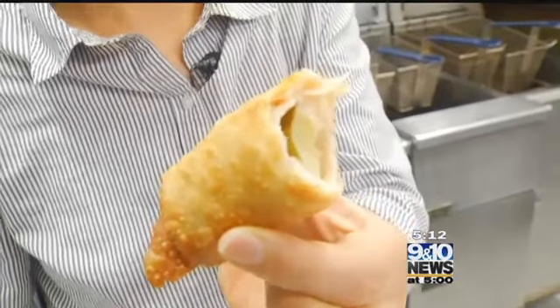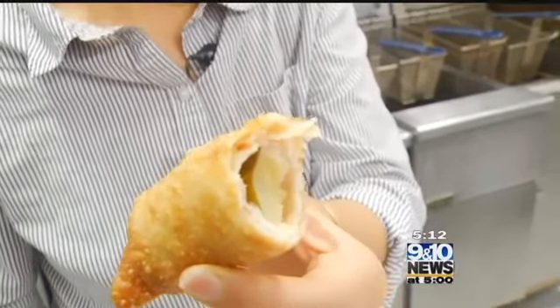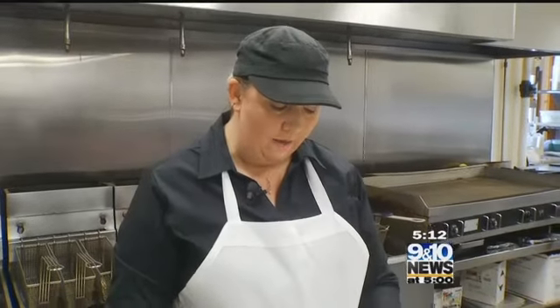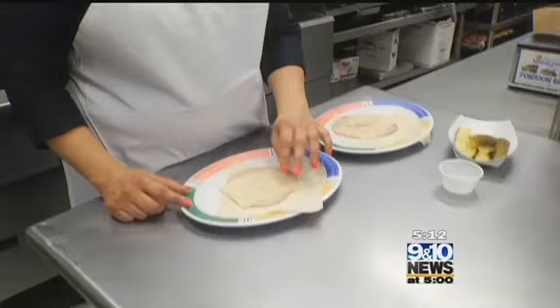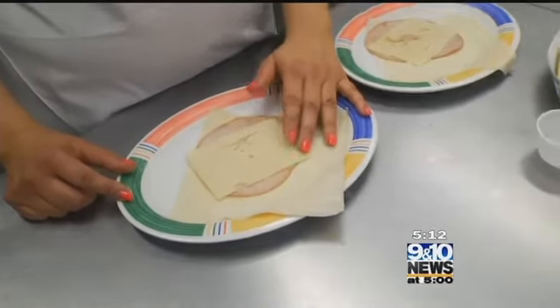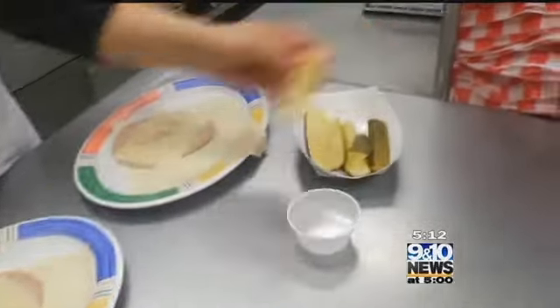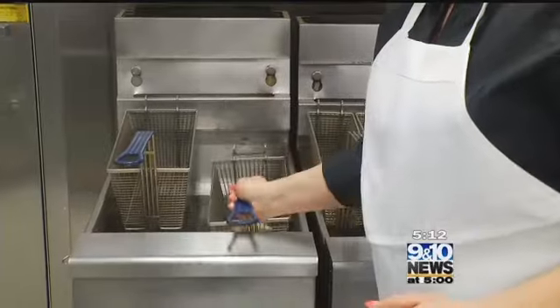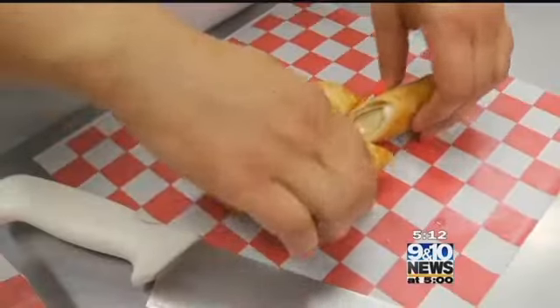Last but not least, the food that's earned itself a loyal following — the fried pickle. We start with an egg roll wrap, then we have a thin piece of sliced ham and some Swiss cheese. Then we take our pickles and cut the ends off so they don't poke through. It's rolled up and deep fried, then comes out crispy, gooey, and perfectly salty.